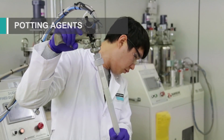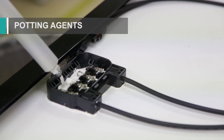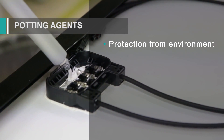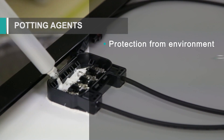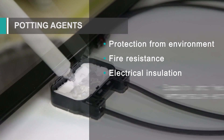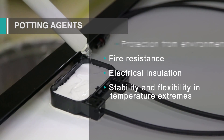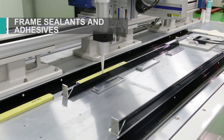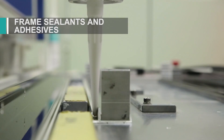Dow Corning brand potting agents offer long-lasting protection to the sensitive electrical components in a module's junction box. They offer the same protection from the environment that silicones are known for, while providing excellent fire resistance, electrical insulation of components and stability, and flexibility in temperature extremes. Dow Corning brand frame sealants help add durability and structural strength to PV modules.